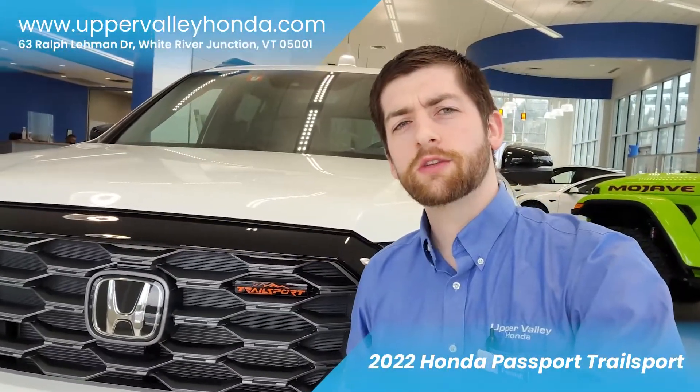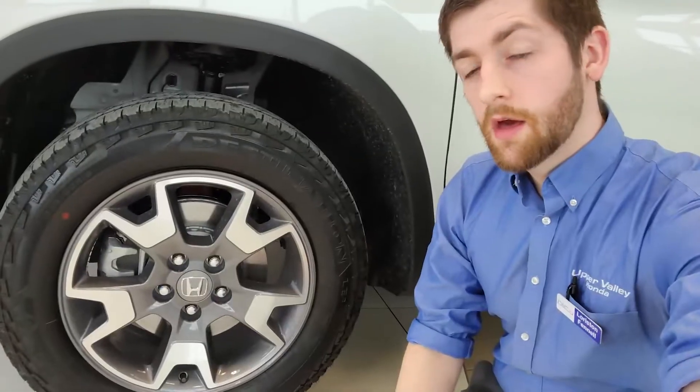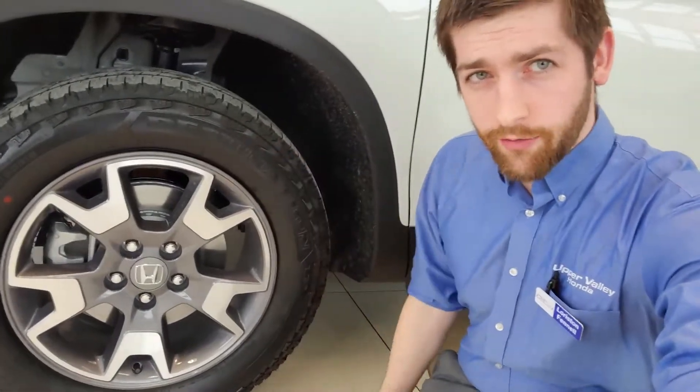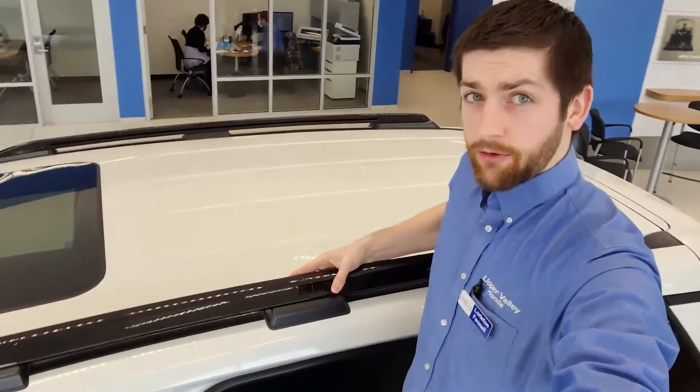New for 2022 is the Trailsport trim level. This is halfway in the lineup, so if you'd like to get some more rugged off-road upgrades over the EX-L and don't want as many features as you have in the Elite, this will be perfect for you. Some of the touches that I really like are the 18-inch rugged style all-season tires on gray rims and black roof rails up top.